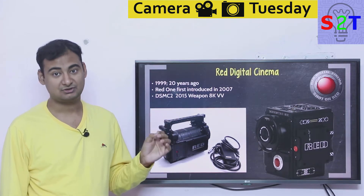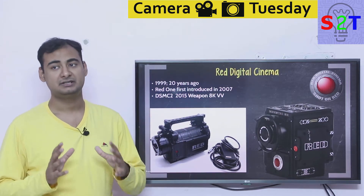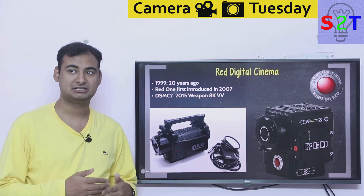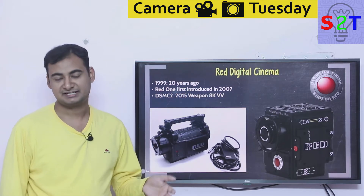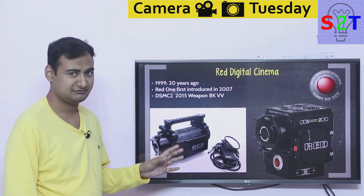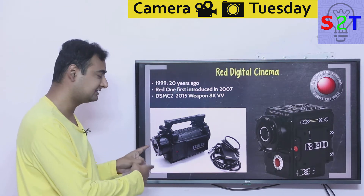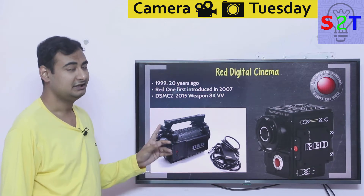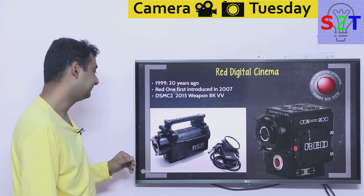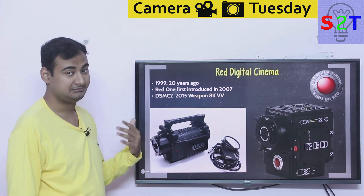RED One was introduced in 2007. You might wonder what they were doing before that — they had a lot of fundamental research to do, figuring out multiple pipelines and creating specific formats. They were doing that behind closed doors, and in 2007 the product came out. It may look small in pictures, but it is very big and heavy — it was using iron back in that day.